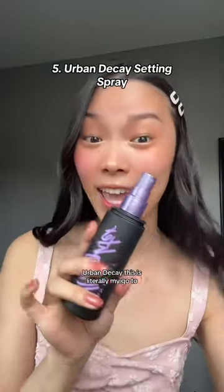And lastly, one of my favorite setting sprays — Urban Decay. This is literally my go-to. I used this in college, and it's still my go-to.